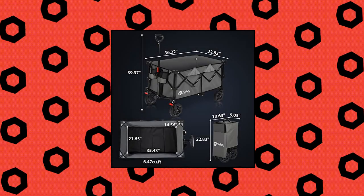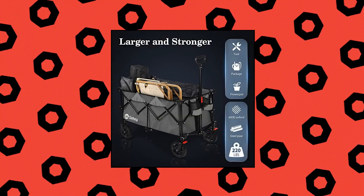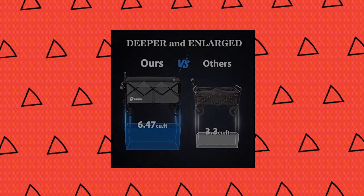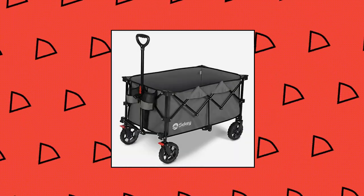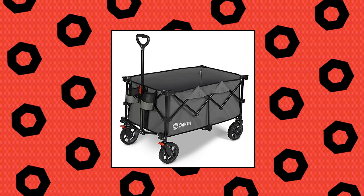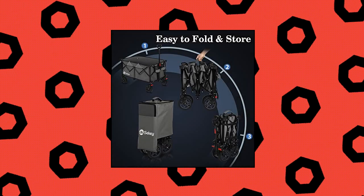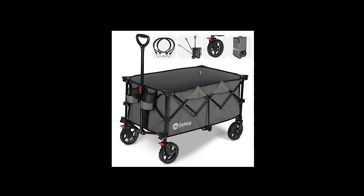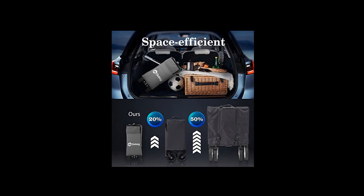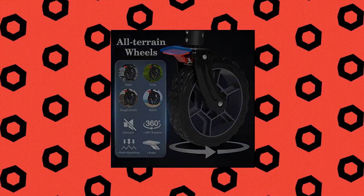Zike collapsible foldable wagon with 220 pounds weight capacity — heavy duty folding utility garden cart with big all-terrain beach wheels and drink holders, Gray. Extra large capacity equipped with high quality heavy duty metal frame to load up to 220 pounds, with a deeper enlarged storage space of 35.5L x 21.6W x 14.5H. The roomy internal volume and loading capacity are both increased by 100% compared to other wagons. Two mesh cup holders keep beverages safe and sound.